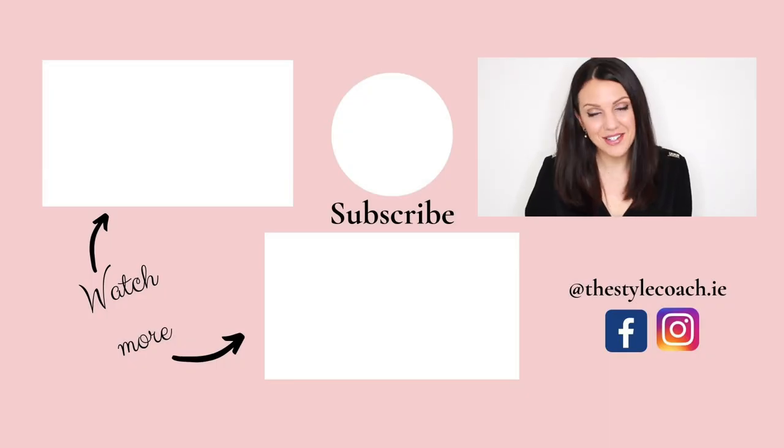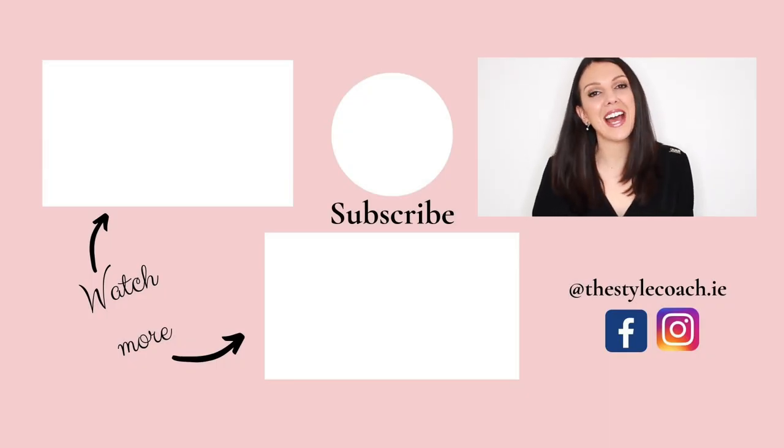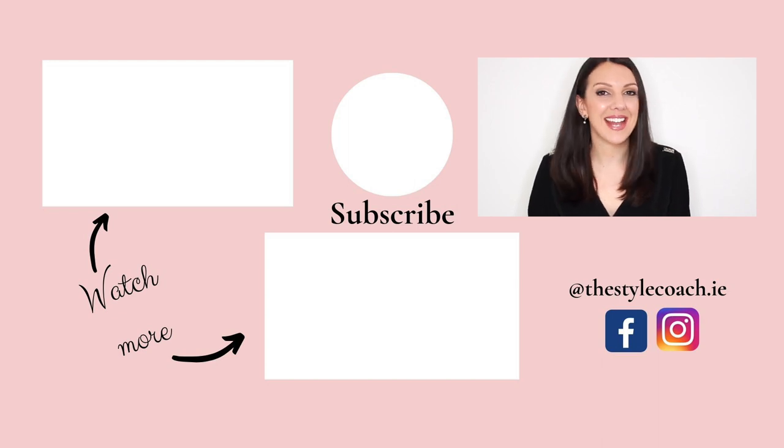That's it for today's video guys. Thank you so much for watching and I will see you again next week. Take care.